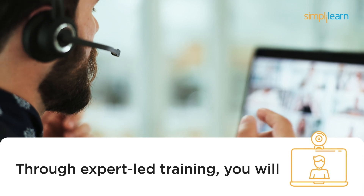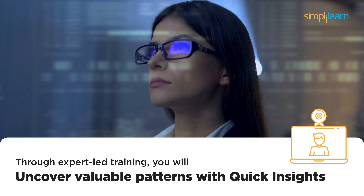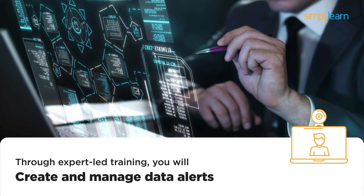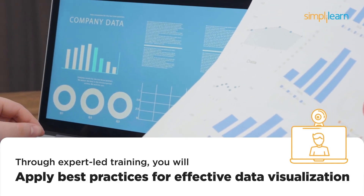Through expert-led training, you'll build dynamic, interactive dashboards, uncover valuable patterns with quick insights, use natural language queries for fast analysis, create and manage data alerts, and apply best practices for effective data visualization.